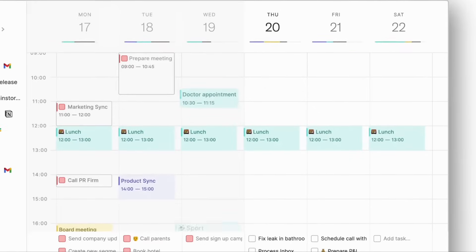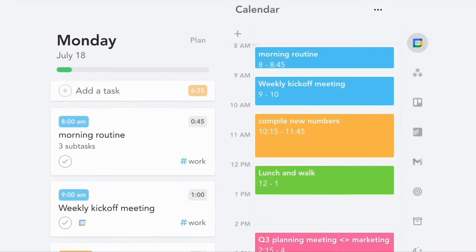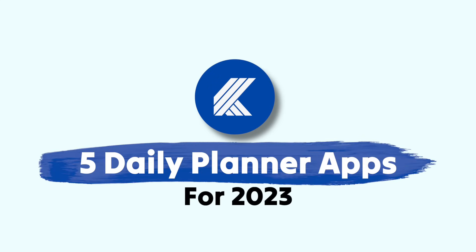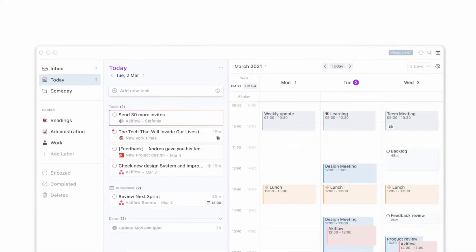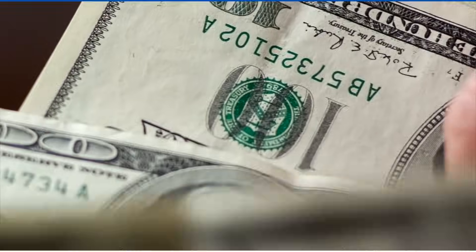Daily planner applications help you to organize your day more effectively than to-do list applications. In today's feature, we're going to be taking a look at five daily planner applications that are rated very highly in helping you to plan your day more effectively. In some cases, that comes at a higher price. Hello folks, my name is Francesco D'Alessio and I'm very excited to dive into these daily planners.